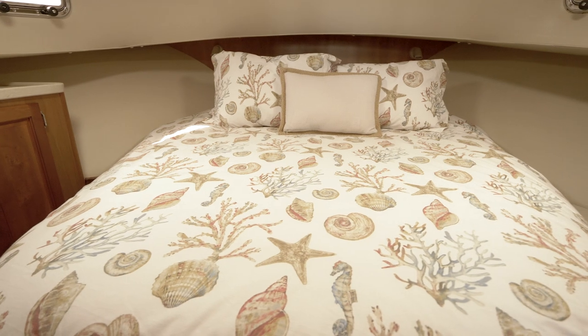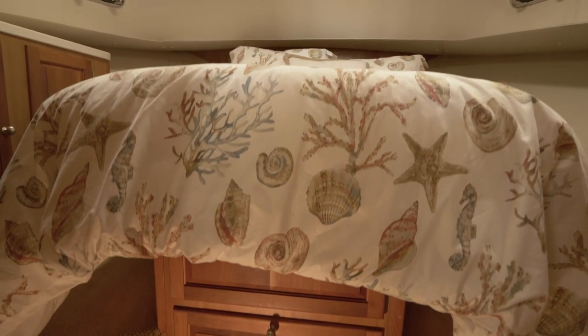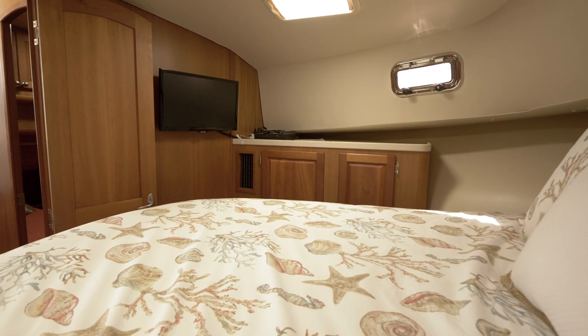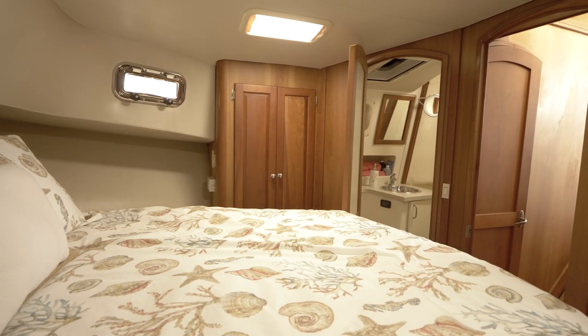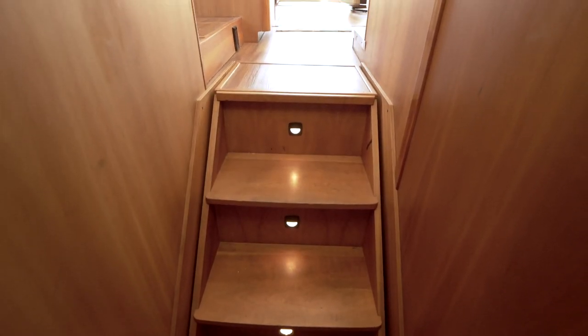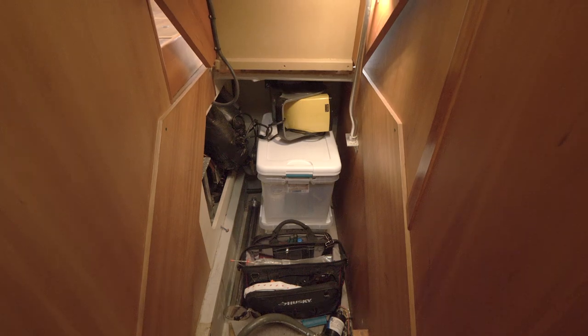Forward is the owner's master stateroom with the centerline queen. There is storage underneath and big hanging lockers plus shelving cabinets on both sides. Custom shelving was added on both sides of the berth, the perfect place to put your phone or glasses. The space under the stairs is currently used for storage, but the connections are there if you want to put in a washer and dryer.